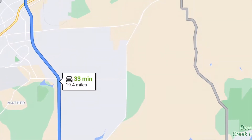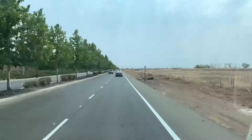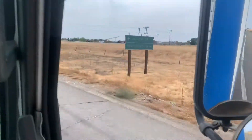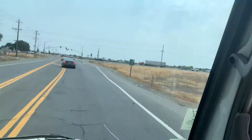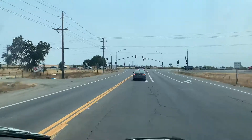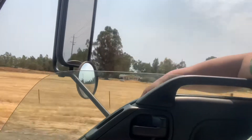Our next stop is a ways out so we're gonna gas up and make sure I squeeze these windows nice and clean. You pick up a lot of bugs when you've got that flat window. Look at that — beautiful. 33 minutes out — we're heading out to Rancho Murieta, going the back way towards Jackson.